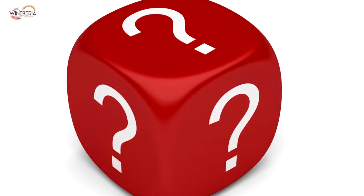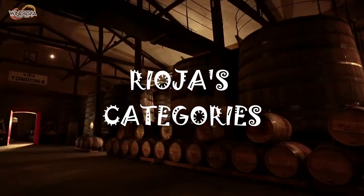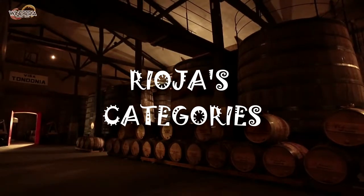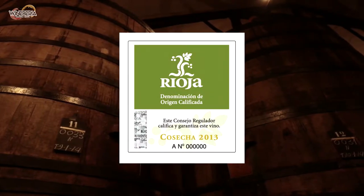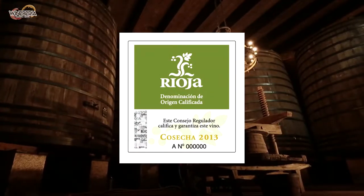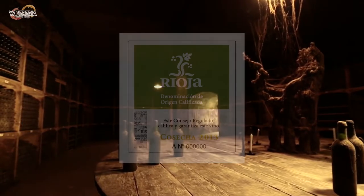And how are Riojas classified? Basically into four categories sorted by the ageing time in oak. The more oak, the higher the quality level. We start with the Riojas in their first or second year, known for low structure and abundant fruity elements that deliver freshness to these young Tempranillos.